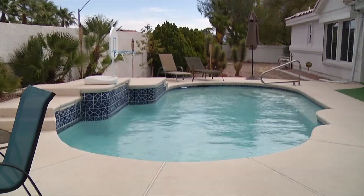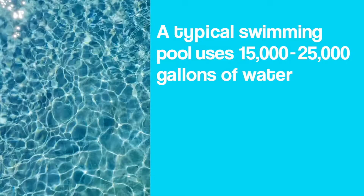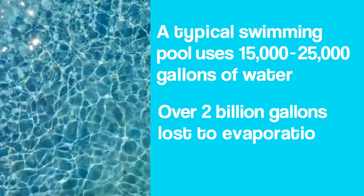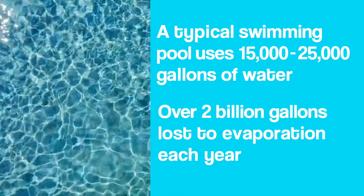One of the hidden uses for residential properties for water use is not the landscape, it's not inside the house — it's actually the swimming pool. We've done a lot of research over the years and what we found is that a typical swimming pool in our valley can use between 15,000 to 25,000 gallons of water lost through evaporation every year. If you look at all of the swimming pools in our entire valley, that accounts to over 2 billion gallons of water lost each year.